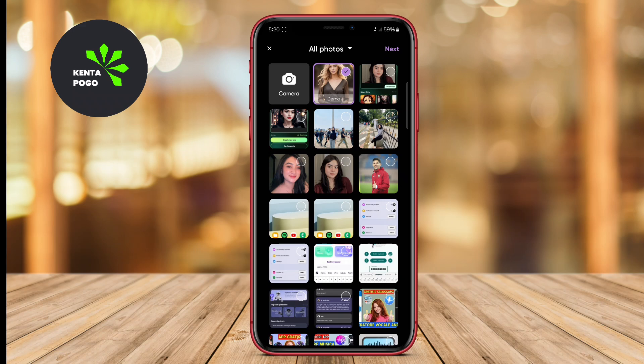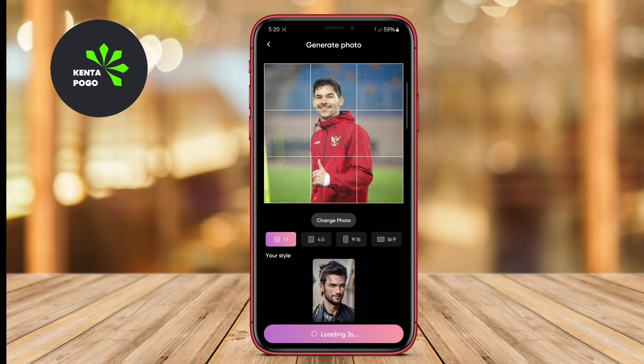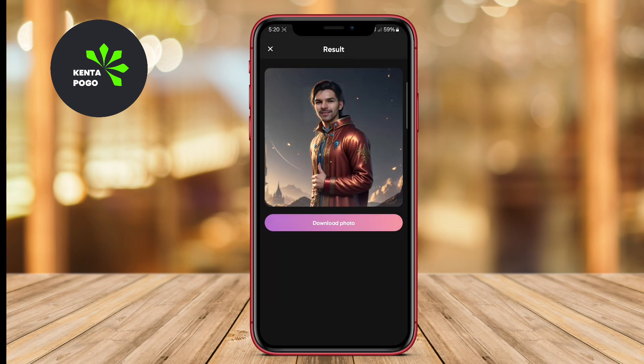MindSync also includes artistic styles that can be applied to photos, making it suitable for both casual users and professional photographers. Its versatility makes it a go-to app for anyone wanting to elevate their photo editing game.